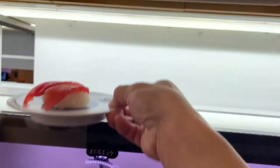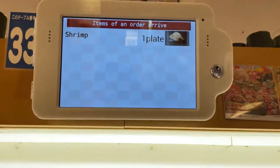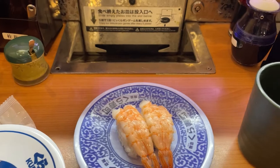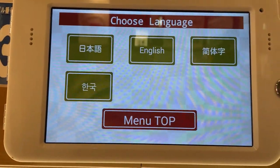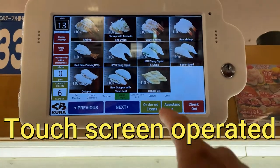Oh, look at my order — this and this. You use that panel up there. I'm sitting at a counter. You can choose different languages: Japanese, English, Chinese, Korean. Anyways, it's a push panel.